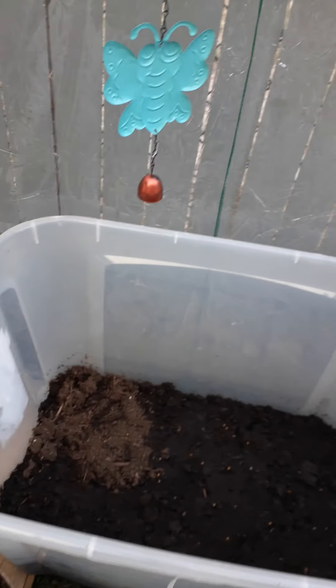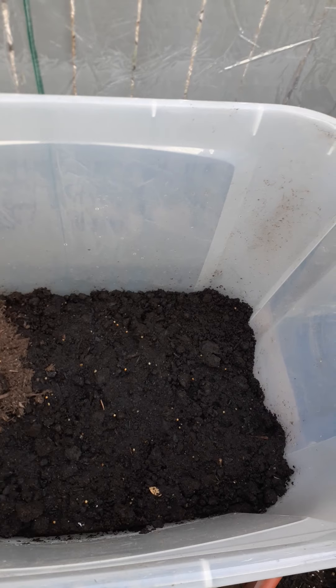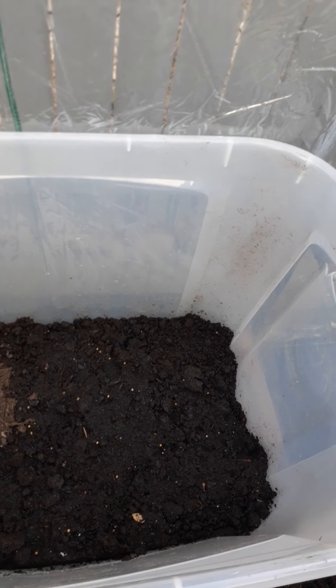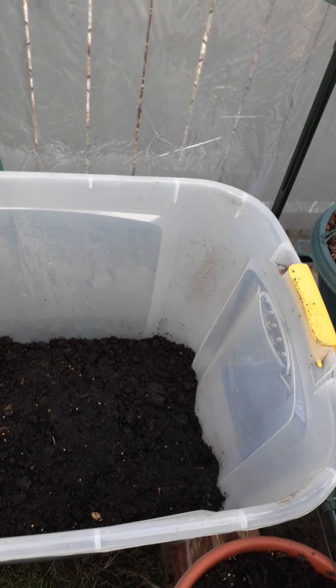And in this big bin, I started to put my potato seeds. Those are going to be the regular white type — they're russet, Norcold or something like that.